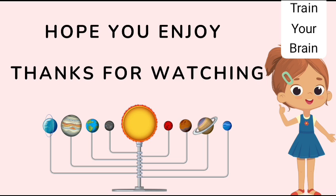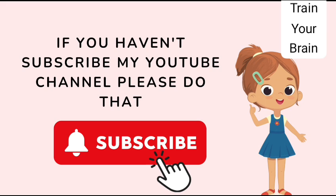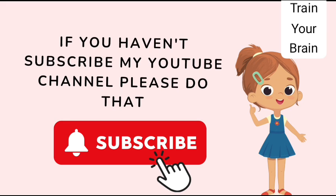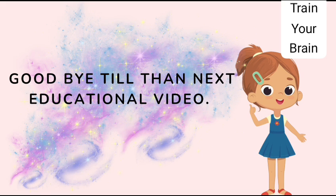Hope you enjoyed. Thanks for watching my video. If you haven't subscribed to my YouTube channel, please do that. And if you have subscribed, please hit the like button and share it with others. Goodbye till the next educational video.